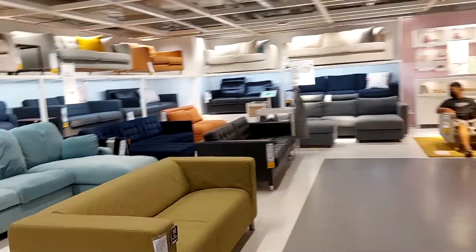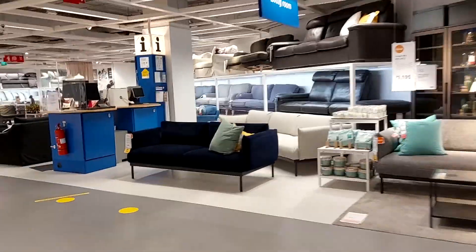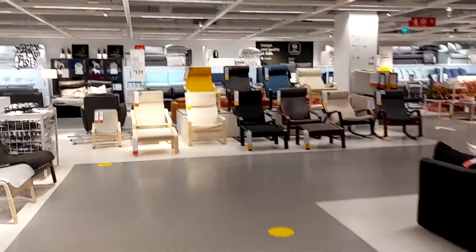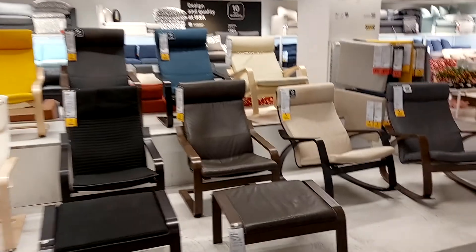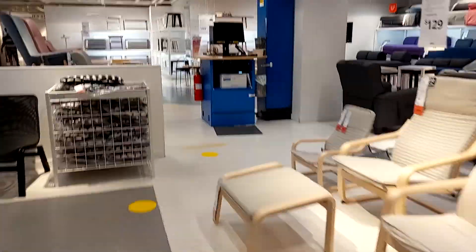This is the sofa section. We are going to the chair section. These are comfortable chairs — we are looking at working chairs.